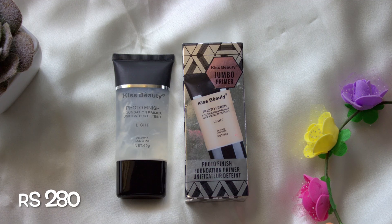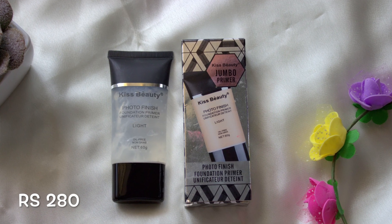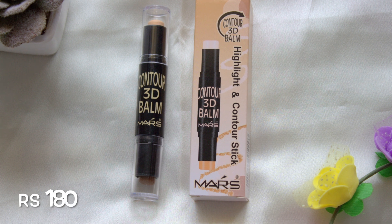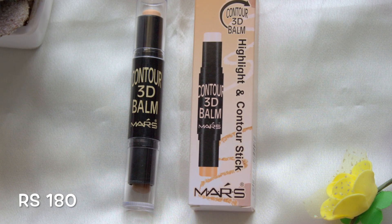Next I have the Kiss Beauty jumbo primer. This has a good quantity and smoothens the skin, which makes the application of foundation even better. Next I have the Mars Contour 3D Balm, which has a highlighting and a contouring side. I love the contouring side — it is very pigmented and very blendable, but the highlighting side is a little too light for me.